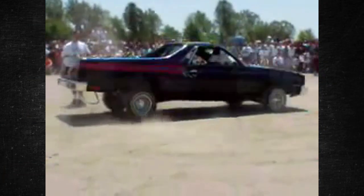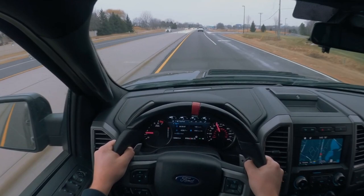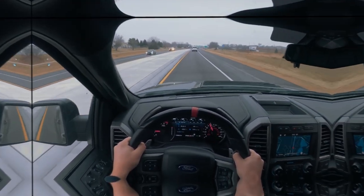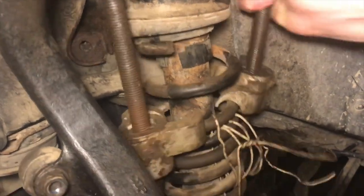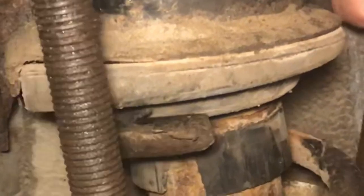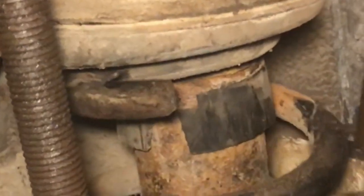Bouncing Movements: There may be an issue with the coil springs if you are driving and notice that the drive has more bounce to it. The car is built to withstand small bumps in the road without causing movement inside the cabin. But those bumps will become more noticeable when the coil springs fail. This is another issue that will only worsen with time. Before you are aware of every movement, you might initially only notice a little more jostling over larger bumps.